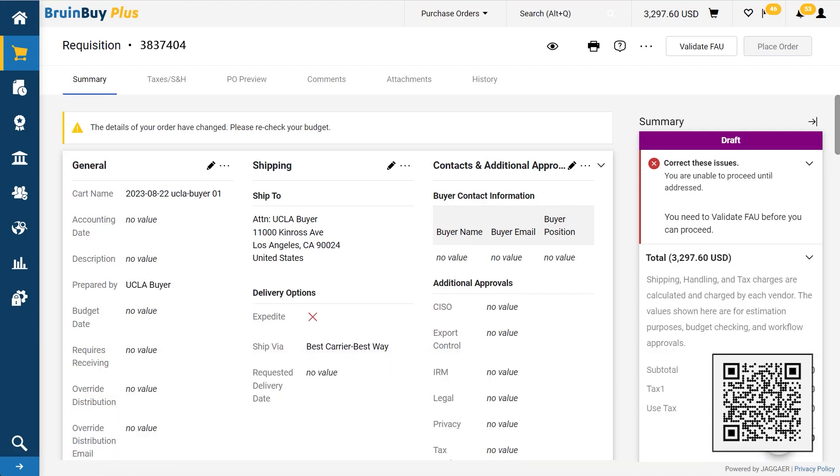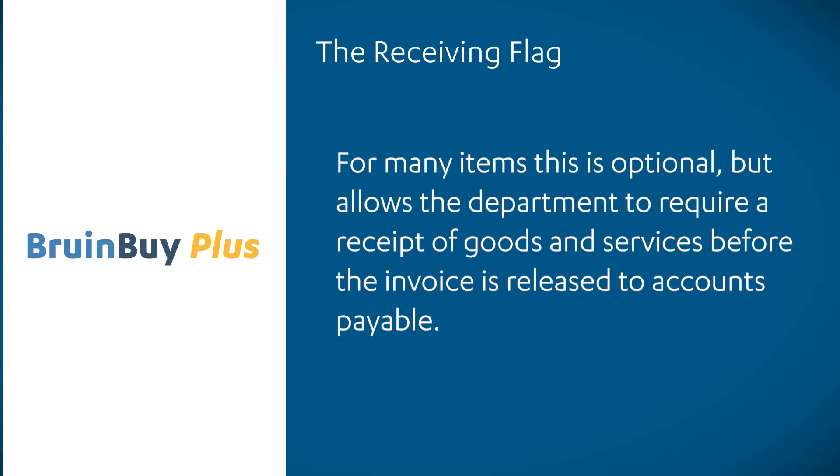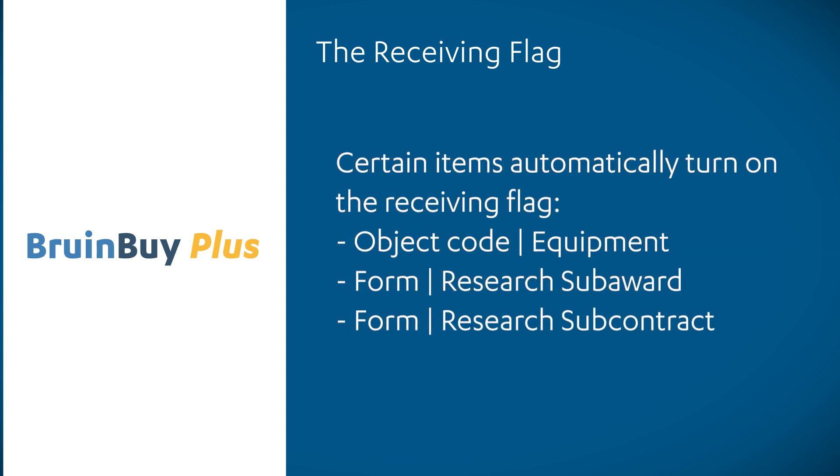For this demonstration, I have already set those options, but we will set the requires receiving flag. The receiving flag is optional, but allows the department to require a receipt of goods and services before the invoice is released to accounts payable. It will then go through processing and payment. Certain items automatically turn on the receiving flag, such as the object code for equipment purchases, and if you make a purchase through the SEB award or research SEB contract forms.